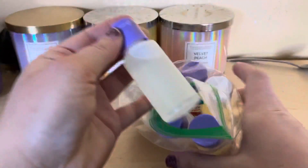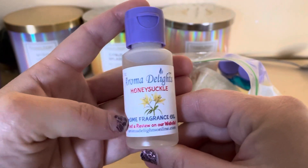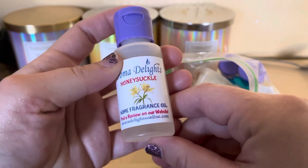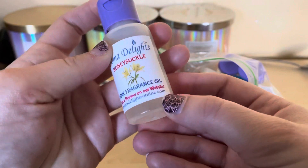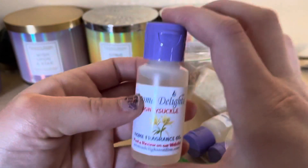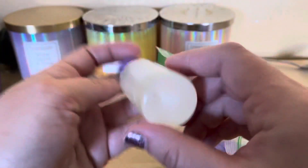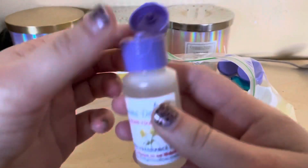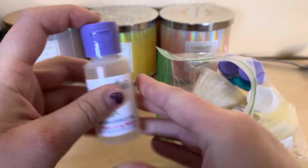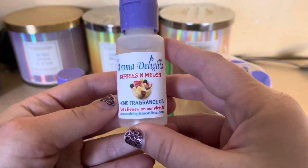The first oil I got — I got six of these to try it out. This one is called Honeysuckle home fragrance oil. It has her website on it and how many ounces the bottle is. It costs three dollars on her website, and it does smell like actual honeysuckle.